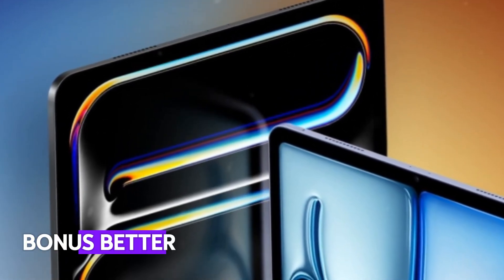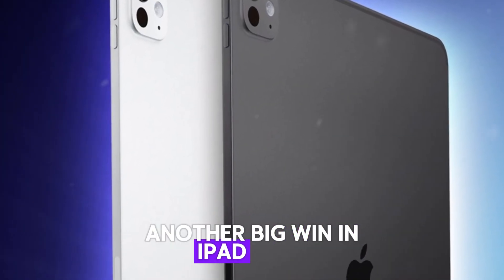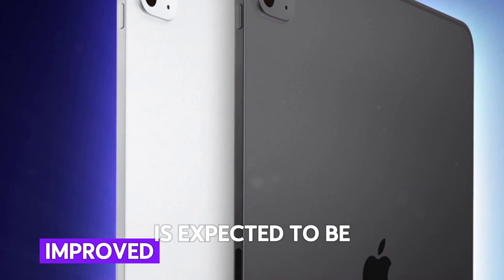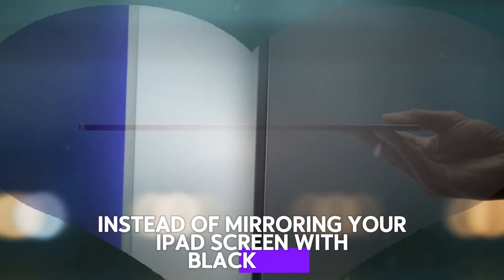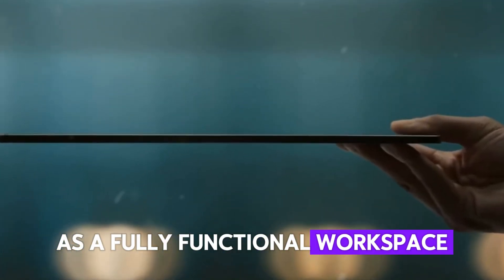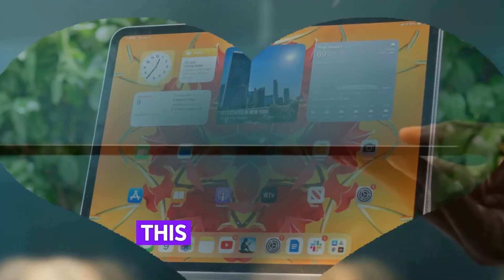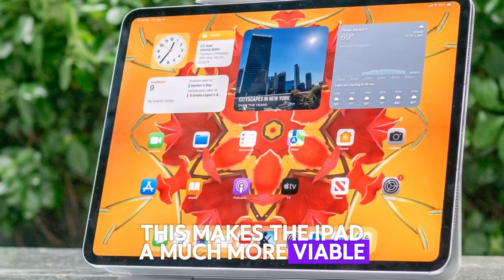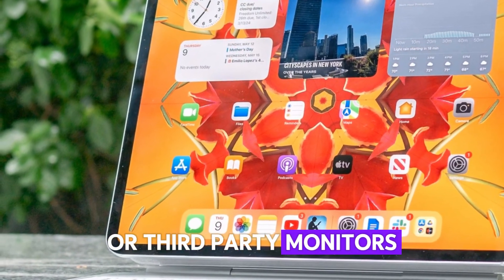Bonus: better external display support. Another big win in iPadOS 19 is expected to be improved external display support. Instead of mirroring your iPad screen with black bars, you'll be able to use a second screen as a fully functional workspace, complete with draggable windows and dedicated controls. This makes the iPad a much more viable desktop alternative, especially when paired with Apple's Studio Display or third-party monitors.